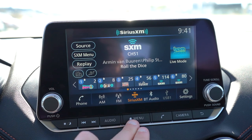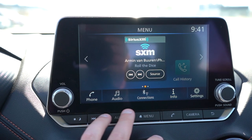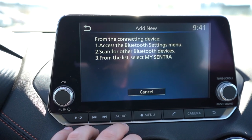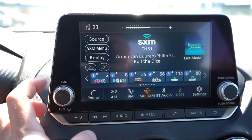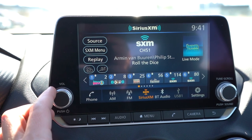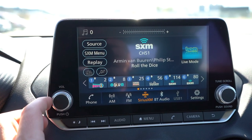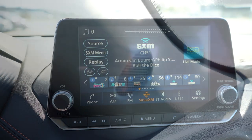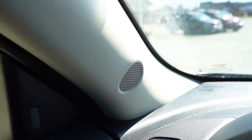Looking at the infotainment screen: a 7-inch color touchscreen display comes standard on the S trim level, while the SV and SR get an 8-inch color touchscreen display. Either way, you get Bluetooth audio streaming and Android Auto and Apple CarPlay. You can check your driving statistics and radio information. When it comes to sound systems, there are three options: four speakers standard on the S, six speakers standard on SV and SR, and an optional eight-speaker Bose sound system. We have the six-speaker setup today.